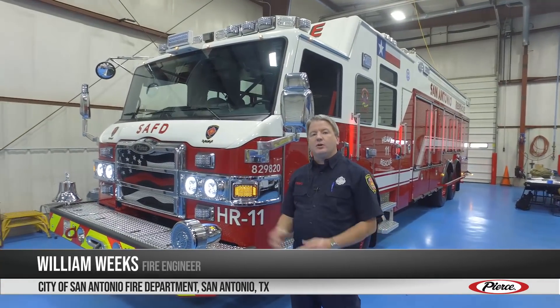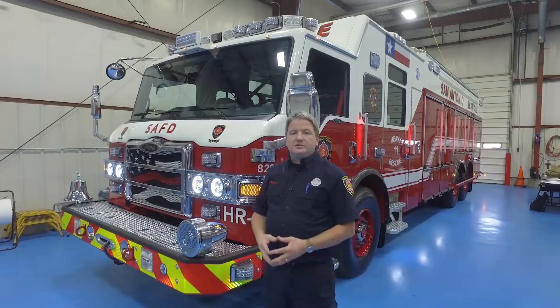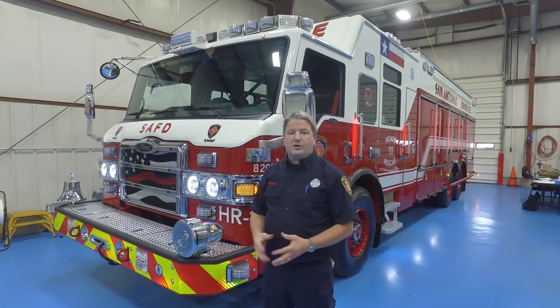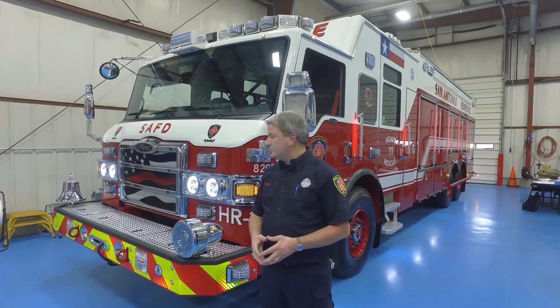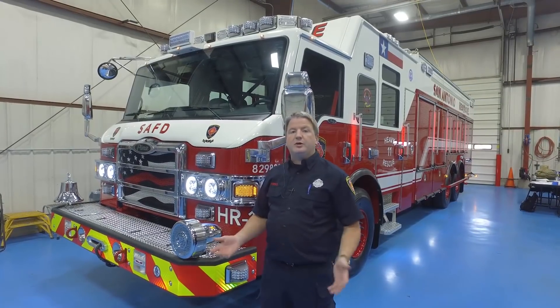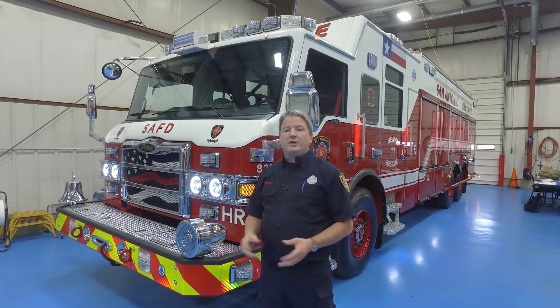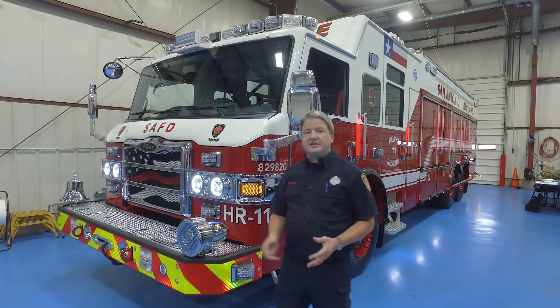Hello, I am William Weeks with San Antonio Fire Department. Today we're going to cover our new replacement heavy rescue. We chose a Velocity Cab to make our fleet more consistent. We use the Velocity Cab throughout our purchases over the last five years. That makes it easier for our mechanics and our crews to be familiar with the operation of the vehicles. This vehicle will be a replacement for one of our two heavy rescues in the city of San Antonio.